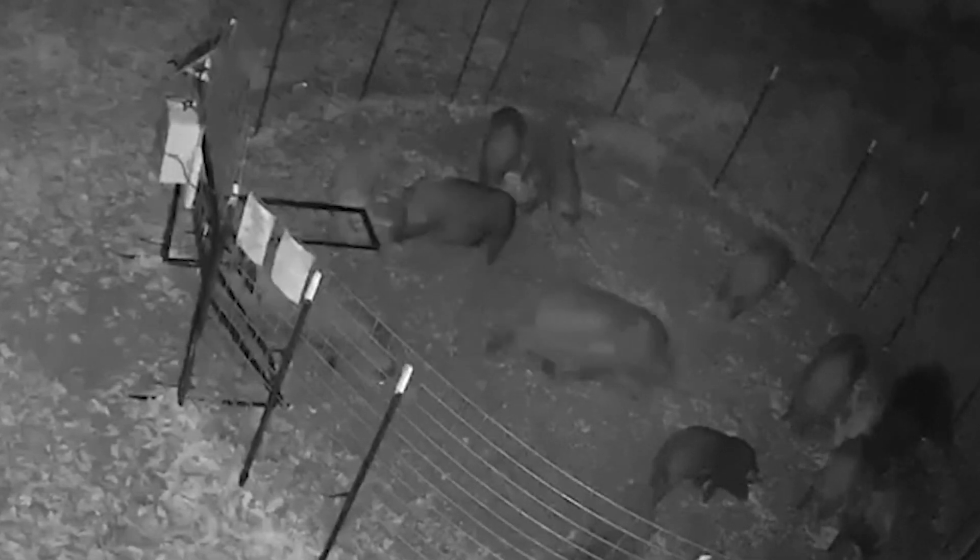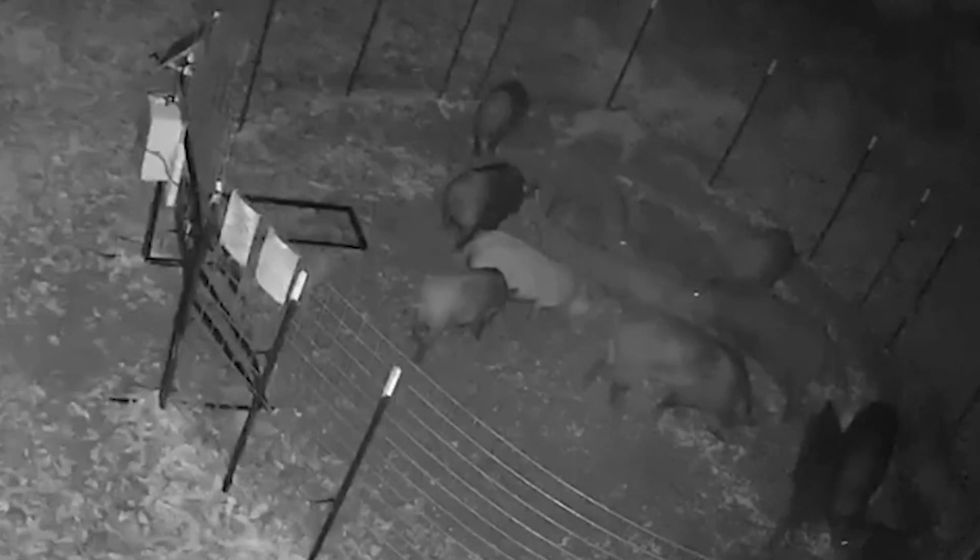I'm sitting there watching every single pig file into the corral, and at the end you'll notice there's a straggler. I could see that one off in the distance on the other side, and I'm waiting for it to come into the trap to make sure I have all of them — because if you don't trap them all at the same time, the one that didn't get trapped becomes trap-shy and won't come back.